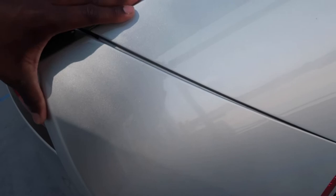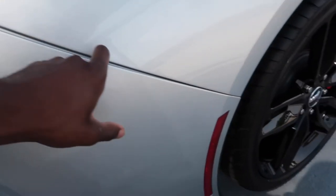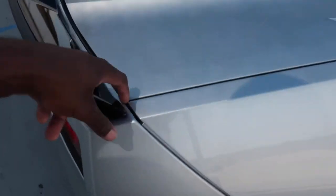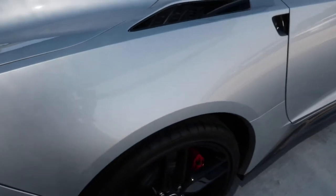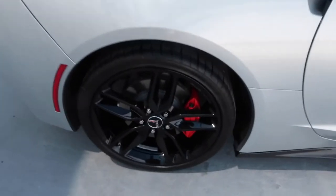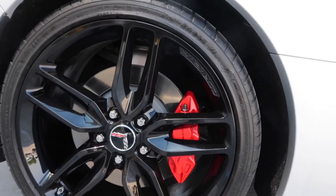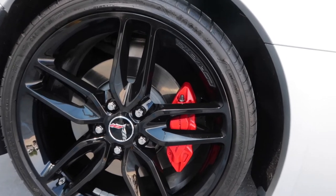I just don't like — I don't know what it is, I don't know if it's just mine or the C7s in general — but this horrible body gap right here and this gap right here, I hate this. Real clean wheels look amazing. Calipers are good, tires are good.